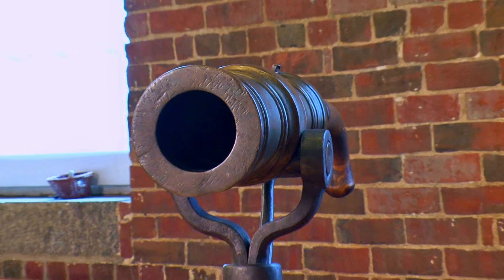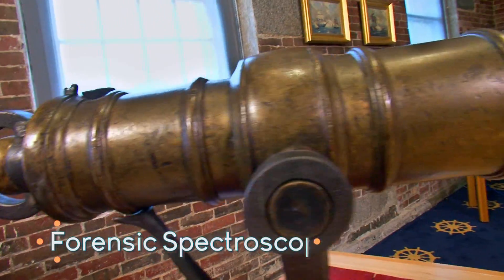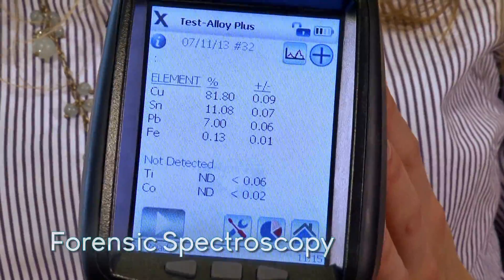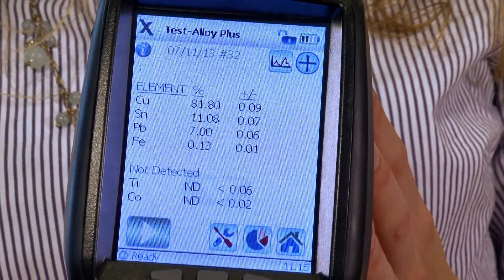Engineers and application scientists at Olympus NDT have developed a sophisticated light-based device that can analyze samples for their chemical content. I'm here at the USS Constitution Museum because they have a small cannon — a howitzer — and they're very curious about the composition of the metal that makes up the cannon.